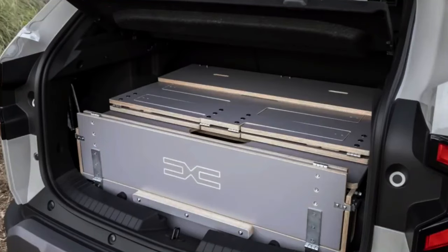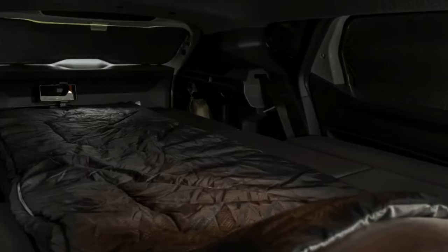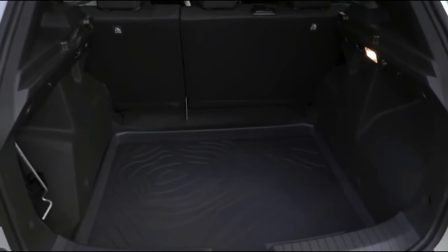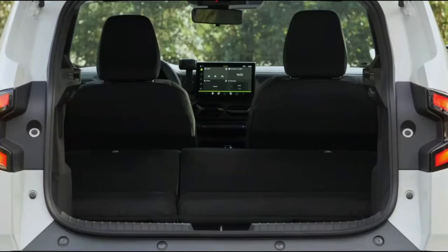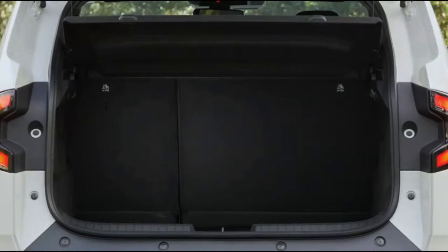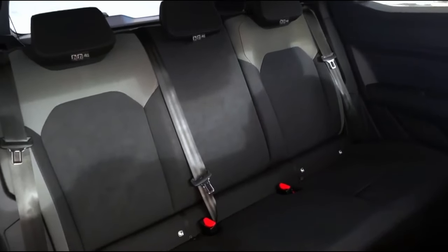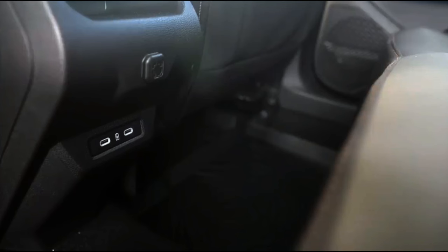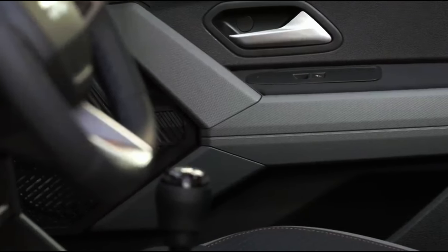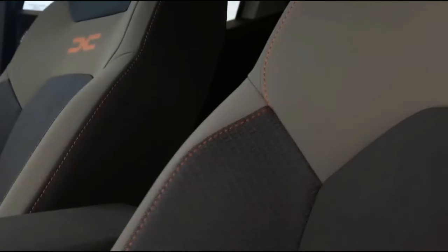This increase in storage capacity aligns with Dacia's practical and adventurous spirit, allowing owners to embark on adventures confidently with plenty of room for luggage and gear. Dacia's dedication to outdoor adventurers is further shown through the in-nature range. A camping-friendly sleeping setup, first unveiled in the Jogger Crossover Estate, introduces fold-out double beds with a tray table and removable storage boxes — providing ultimate convenience for outdoor enthusiasts.